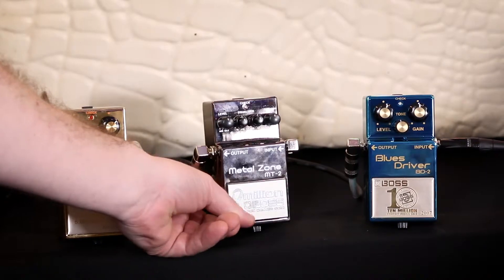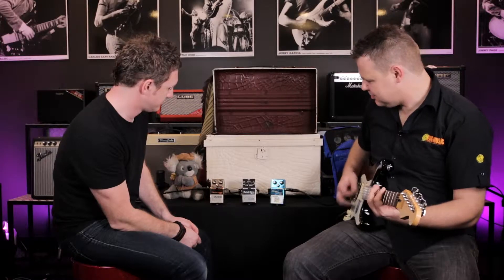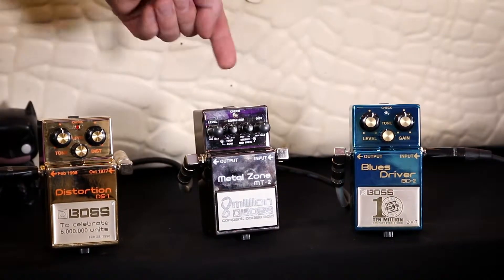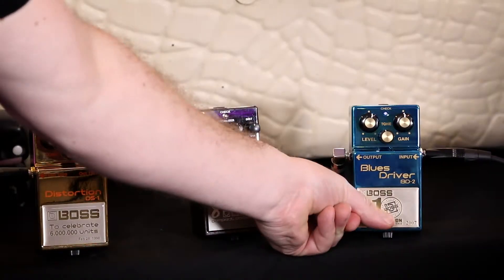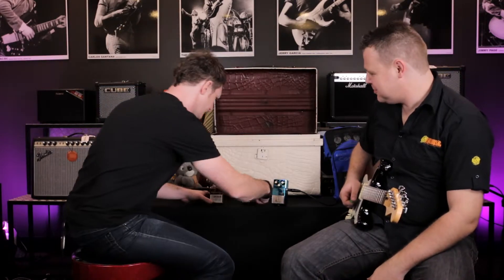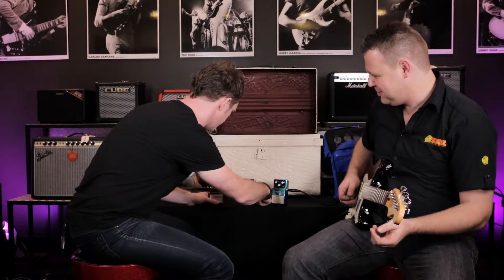Alright, so the Metal Zone. No light — light doesn't work. There we go. Turn that one off. Here we go, Blues Driver. Yes, put it on. You've got to turn them all on. Put them all on — should be quiet, don't you think? Yeah, quiet. Absolutely. There we go. Noise reduction.